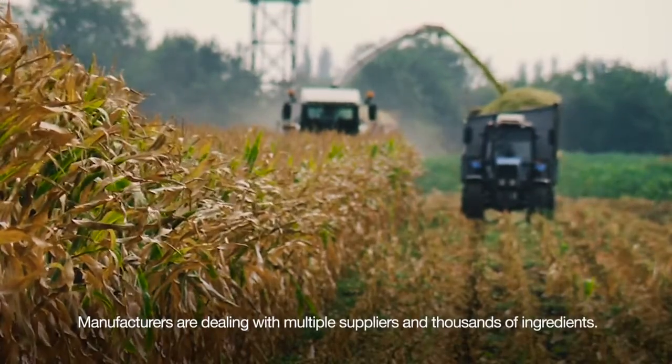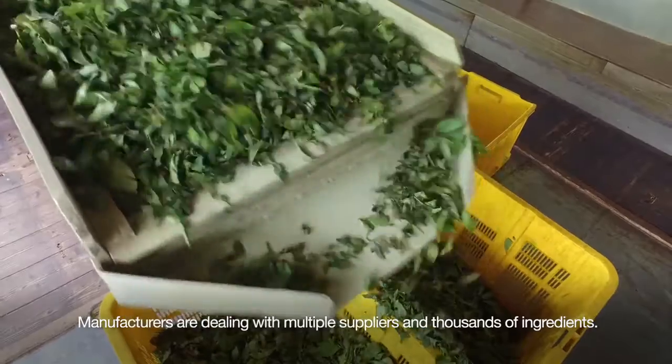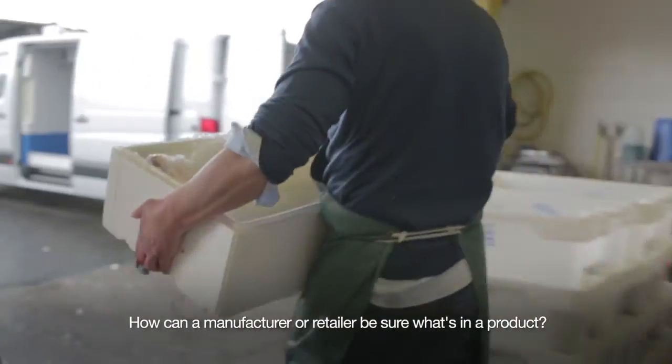Manufacturers are dealing with complex supply chains and processes, having to manage multiple suppliers and often thousands of different ingredients every day. So how can a manufacturer be sure what's in an ingredient, or a retailer know what's in a finished product?